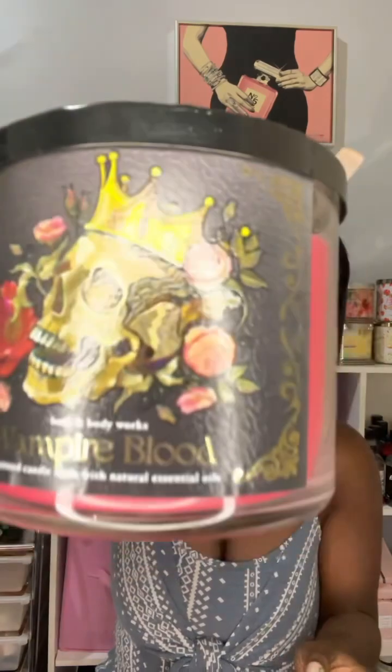I definitely smell the strawberries. It says Blood Red, so it's kind of like how blood oranges smell — that really strong, almost citrus-like strawberry. And it has plum and jasmine, so it's kind of like body care-ish. If you've smelled Vampire Blood, you know exactly what I mean. I do love this scent, so I'm happy to have this candle. My store only had about three left at the one that I went to.